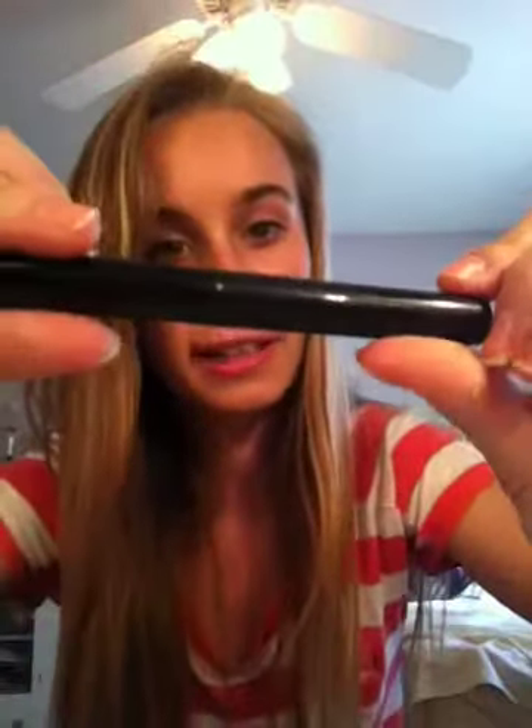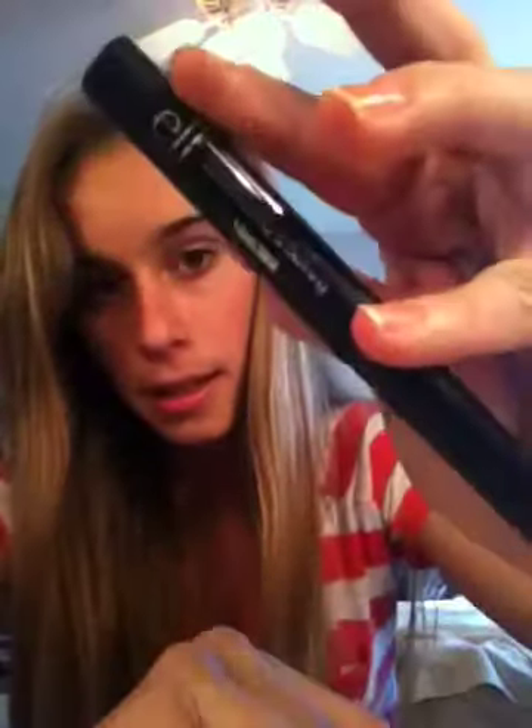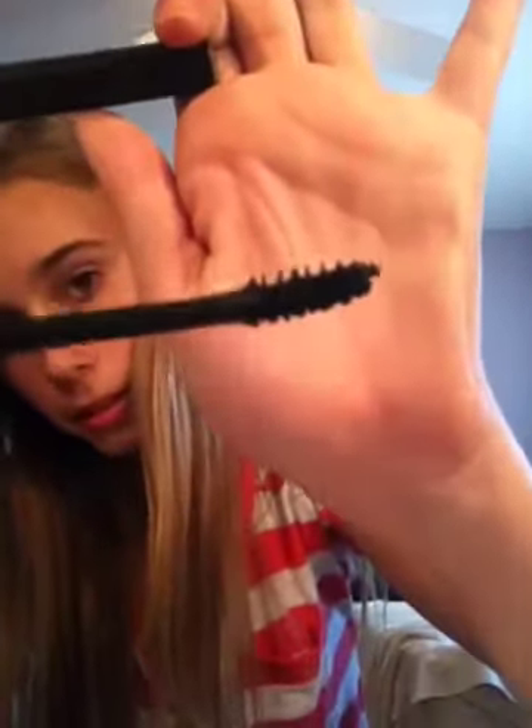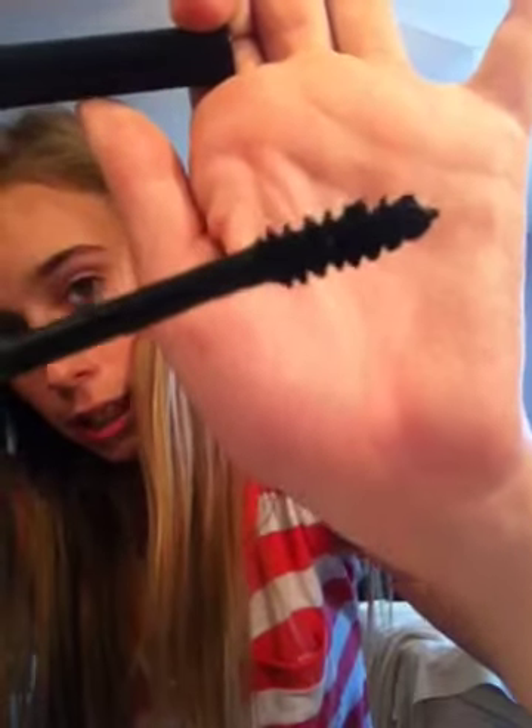The next product is the ELF Lengthening and Defining Mascara. This mascara is just so clumpy — it's hard to get the brush out, and look at the brush, it's an ugly brush. It came in a kit that I bought from ELF. I just pulled it out now and you can see all those clumps, it's really bad. I used this once and then I hated it. Haven't used it ever since.